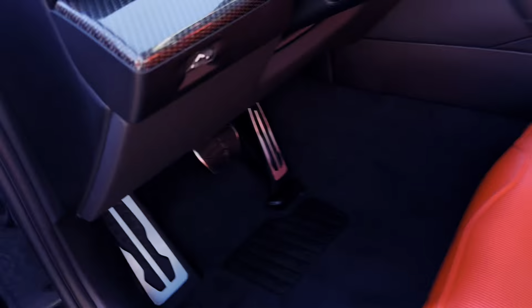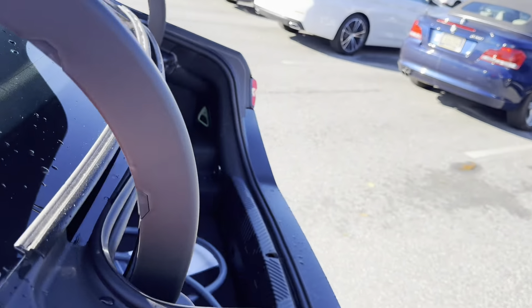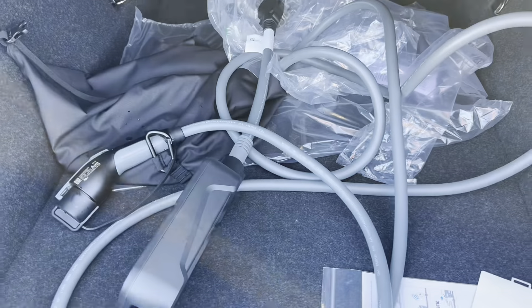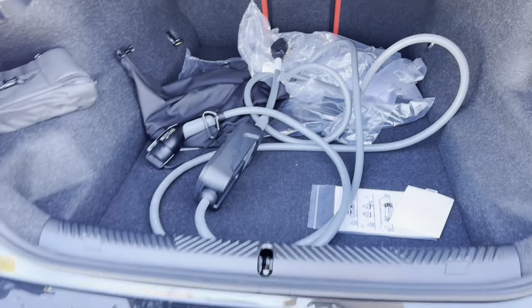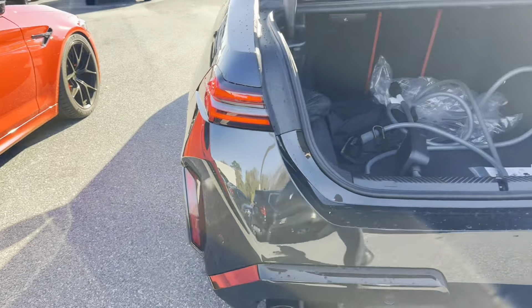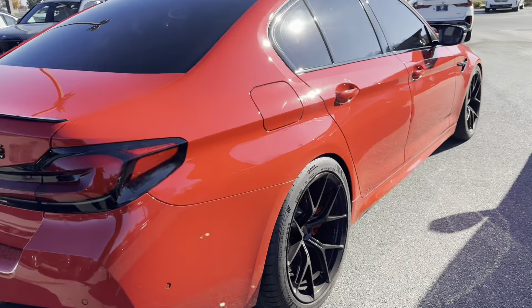Let's pop the trunk and take a look under the hood. We got the charger in the trunk — a lot of people gripe about this. It is a hybrid and it added a lot of weight. Would I have preferred it wasn't a hybrid? It's hard to say this early, but initial impression is I wish it was just a juiced-up version of the V8.